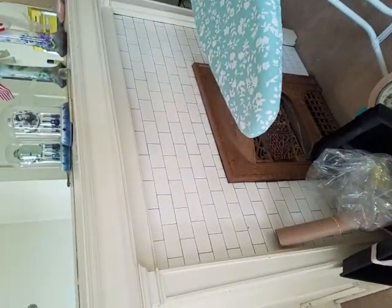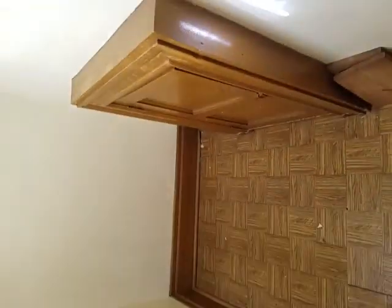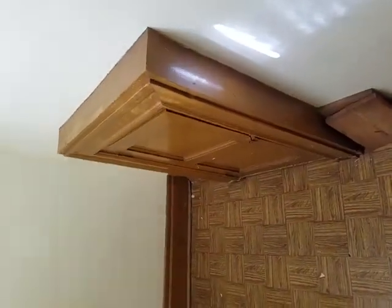There are fireplaces in all the bedrooms and living rooms, on the second floor and the first floor. This is the closet with the secret little door — but I did get it open.